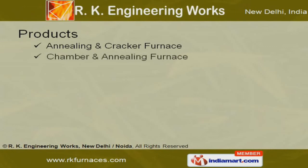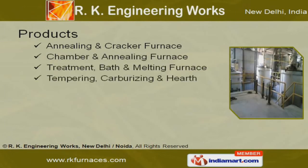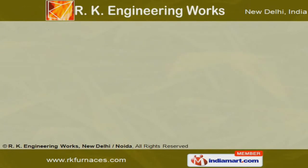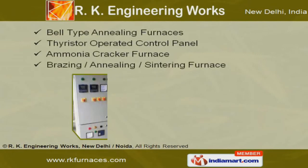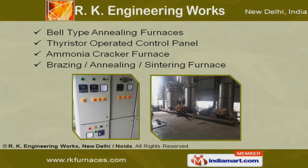annealing, cracker, chamber, treatment, bath and melting furnaces. Our thyristor-operated control panel, bell-type annealing and ammonia cracker furnace finds application in numerous industries.